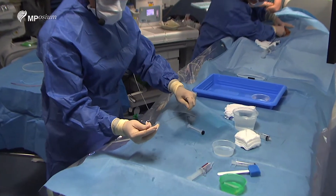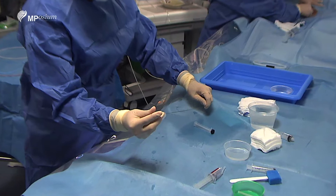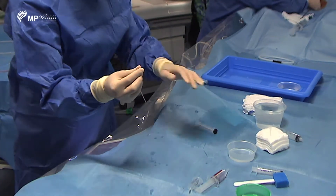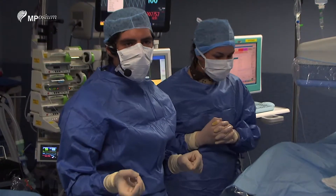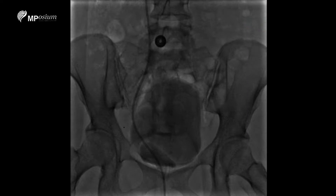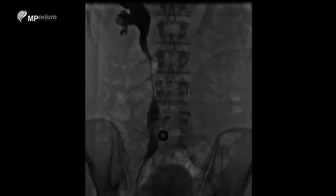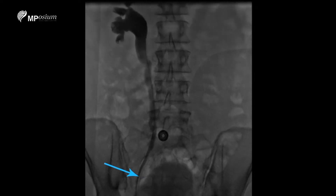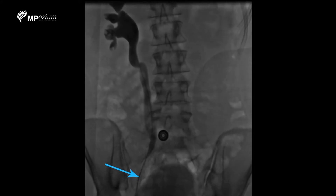You pull back the guide wire and make a smooth plicature. Now we have the lower extremity of the prosthesis outside of the patient and the proximal extremity inside the right ureter. You can see there is still a short stenosis of the lower extremity of the ureter.